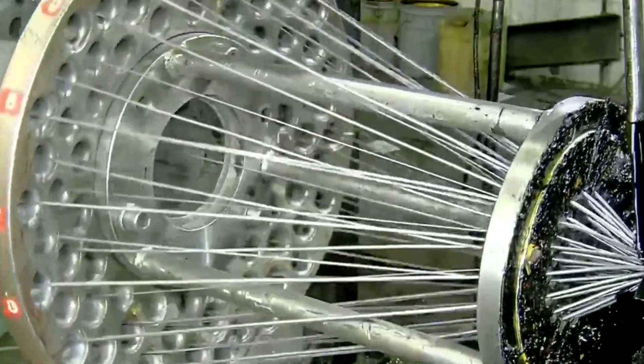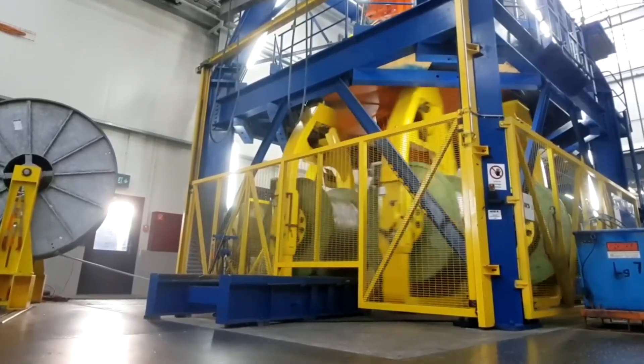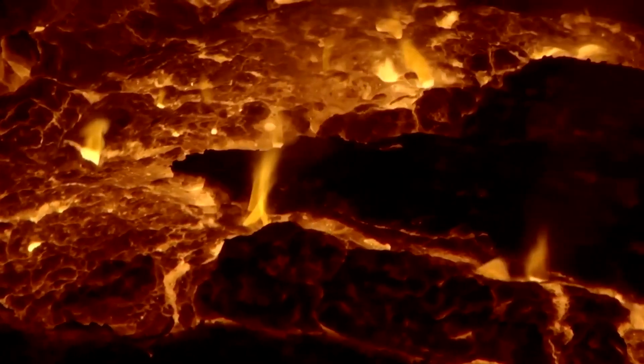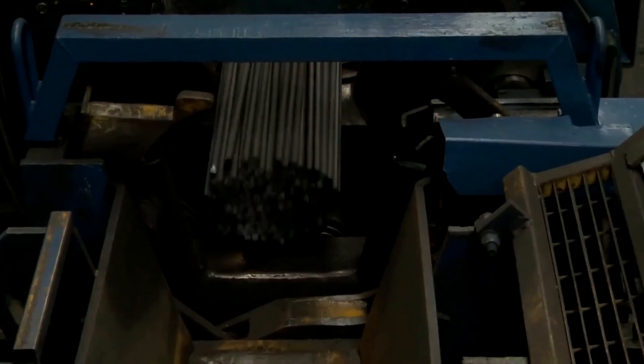Throughout this violent ballet, the massive electrodes continuously stir the mixture, while a network of modern sensors monitors the chemical balance with exacting precision. Once the molten steel achieves the required purity and composition, it flows onward to be cast.